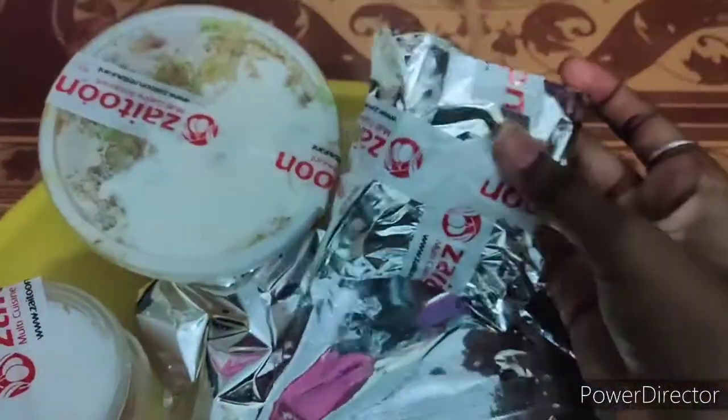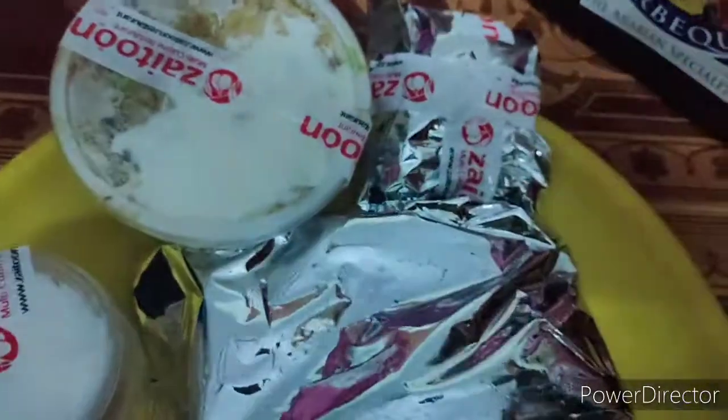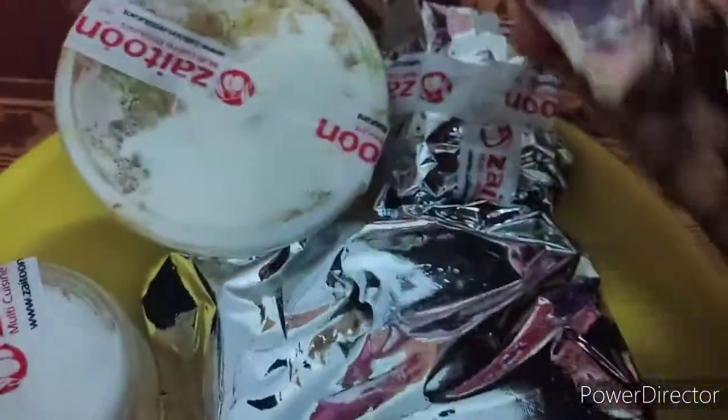There is a shawarma, so you can pack it with red sauce and white sauce for the grill chicken. In the shawarma, there are carrot and grill chicken.